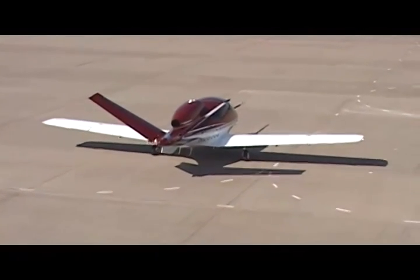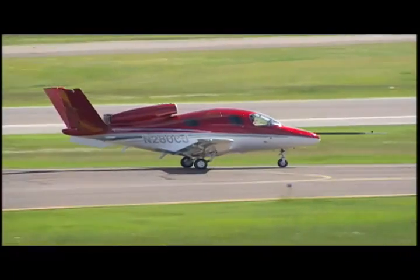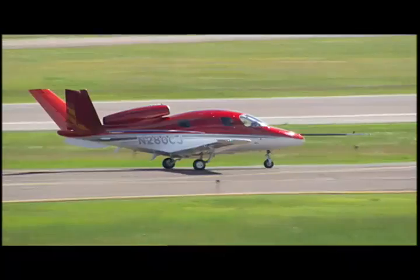The flight would last 45 minutes, and according to the company, which was gathered in attendance to watch, the new 5-plus-2-seat aircraft performed flawlessly.